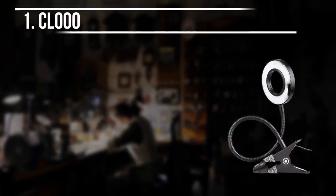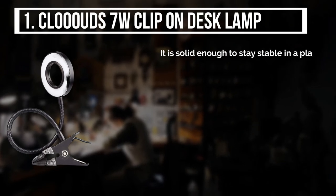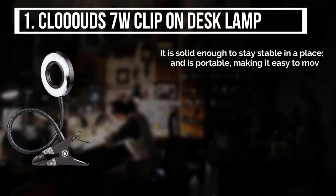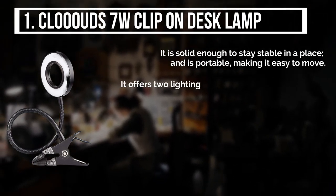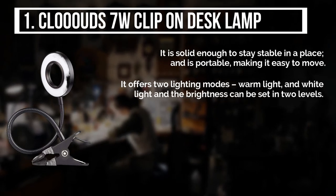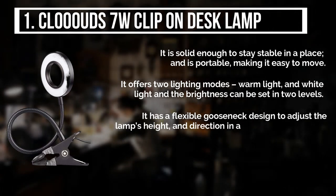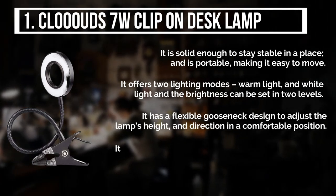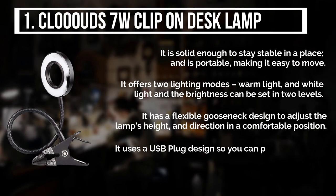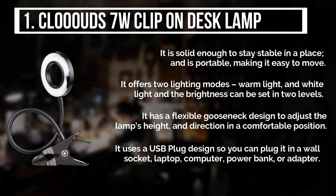The final product is the Cloids 7W Clip-on Desk Lamp. It is solid enough to stay stable in a place and is portable, making it easy to move. It offers two lighting modes, warm light and white light, and the brightness can be set in two levels. It has a flexible gooseneck design to adjust the lamp's height and direction in a comfortable position. It uses a USB plug design so you can plug it into a wall socket, laptop, computer, power bank, or adapter.